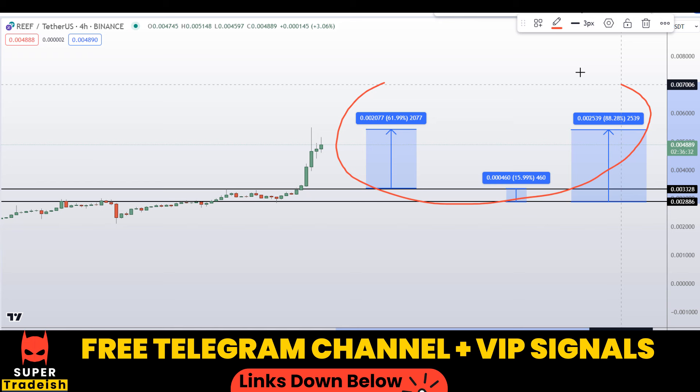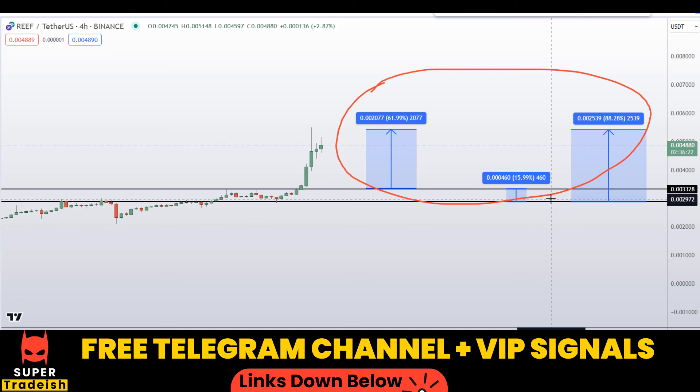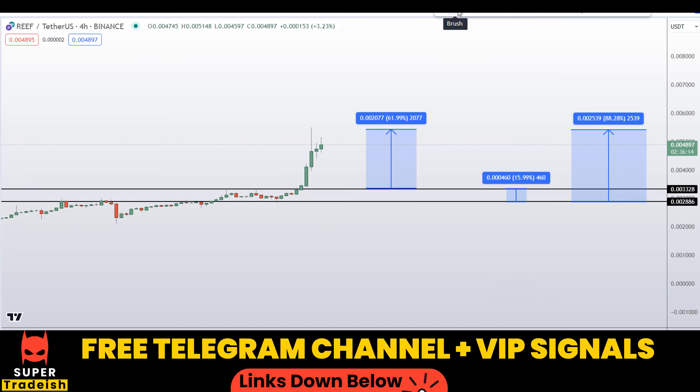So on Reef coin you have two dip scenarios with three targets: one could give you around 88% gains, 62% gains, and 15% gains — all without using leverage. I hope you guys liked this video analysis. If you liked it, please smash the like button, subscribe to this YouTube channel, and don't forget to hit the bell notification.